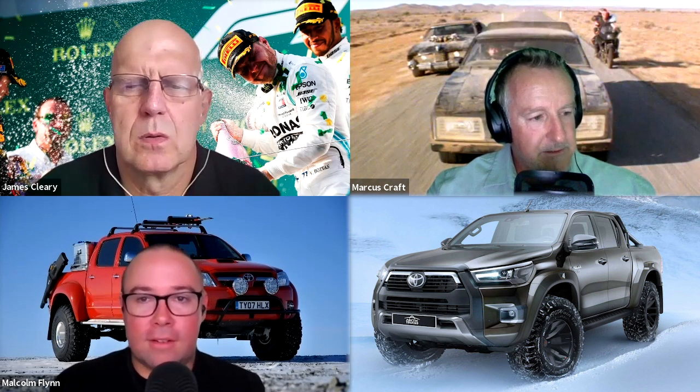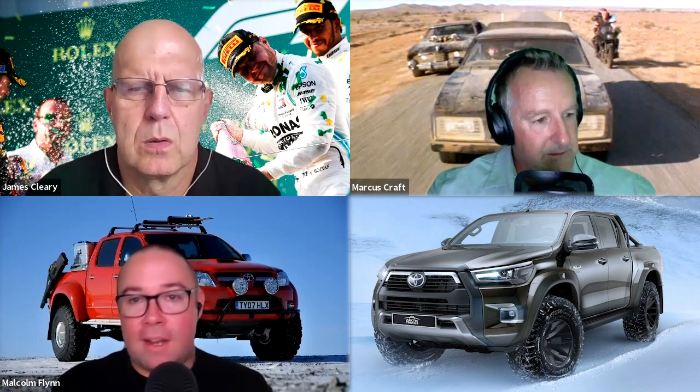This car might meet Australian design rules, but it costs a lot of money to gain ADR compliance. That's money that Toyota is likely to be reluctant to spend, given a relatively small volume of cars. And Arctic Trucks might want to set up shop in Australia, but they would then have to handle the ADR compliance and the cost associated with it.